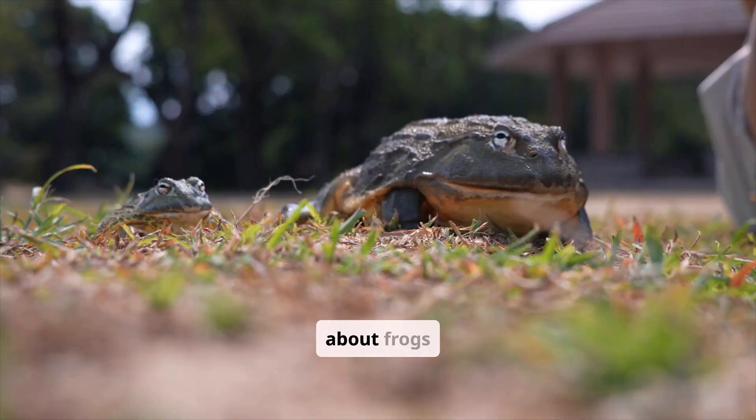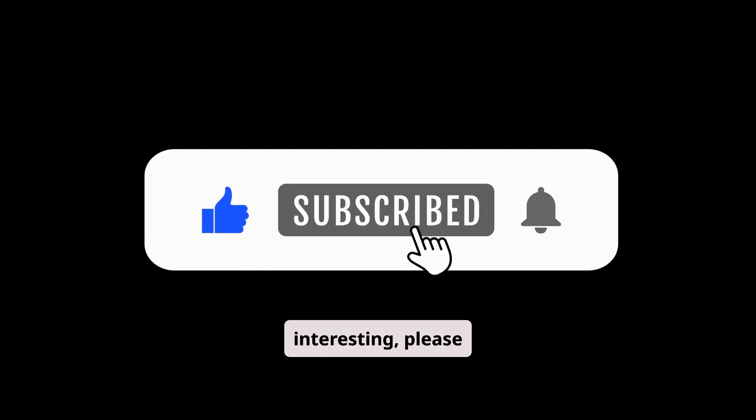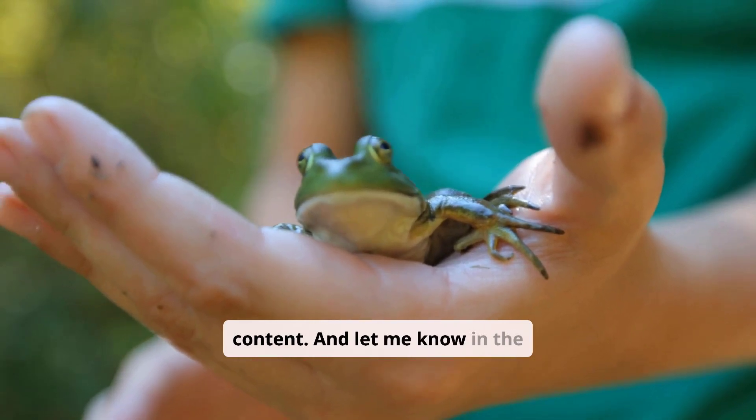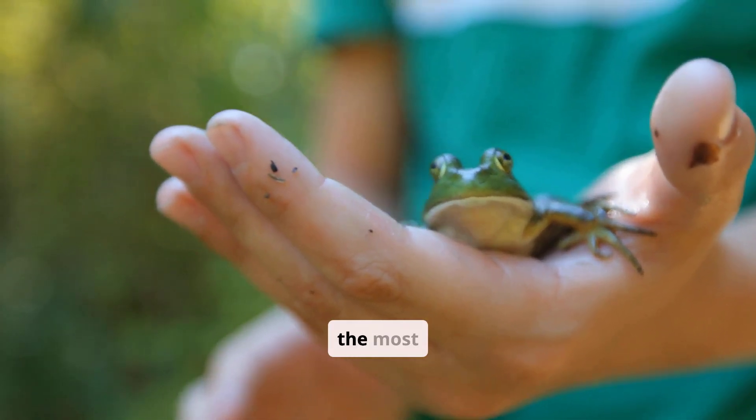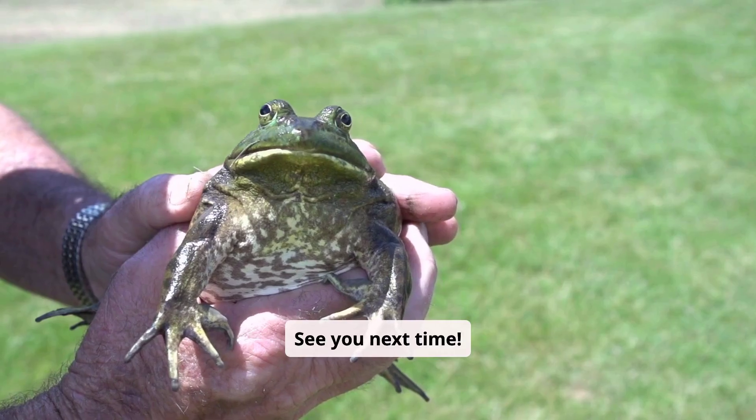Thanks for joining me to learn about frogs today. If you found this video interesting, please like, share, and subscribe for more educational animal content. And let me know in the comments: what's the most surprising frog fact you learned today? See you next time.